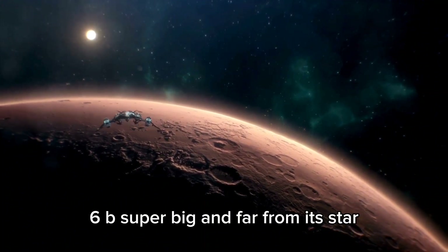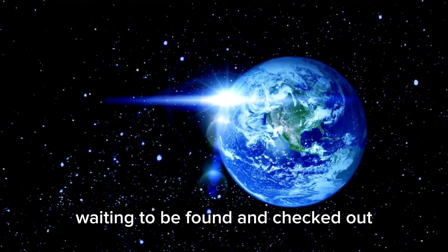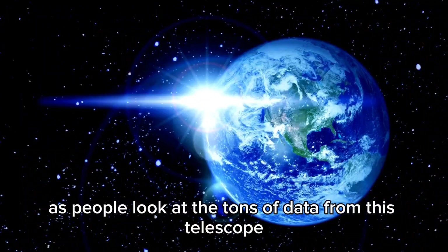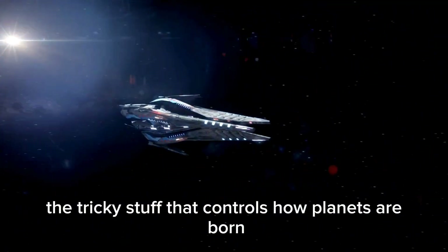HIP 65426b, super big and far from its star, is just one of many alien worlds waiting to be found and checked out. As people look at the tons of data from this telescope, they expect to understand the tricky stuff that controls how planets are born and changed.